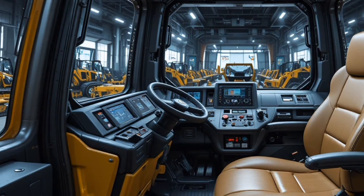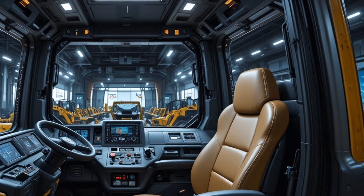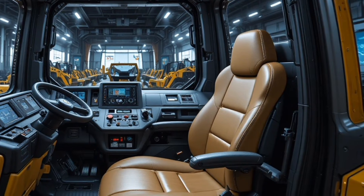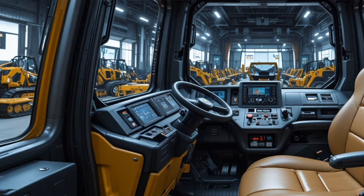The D16 combines operator comfort, cutting-edge technology, rugged performance, and enhanced safety, making it an excellent choice for construction companies aiming to boost output while reducing operational strain. If you're planning to upgrade your fleet, this is a machine that deserves serious consideration.